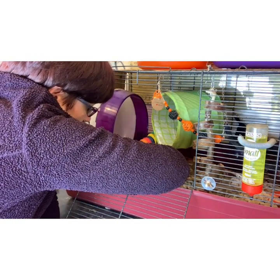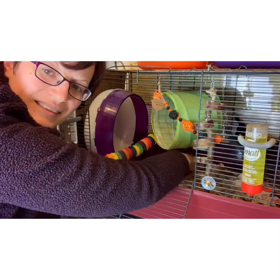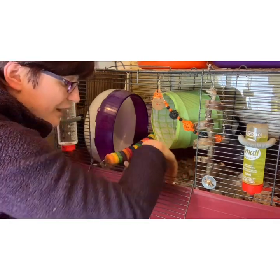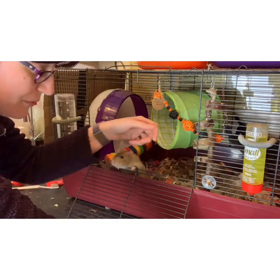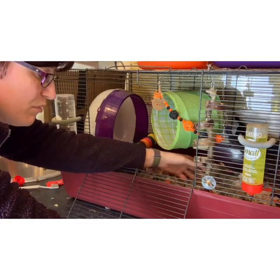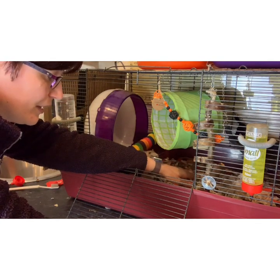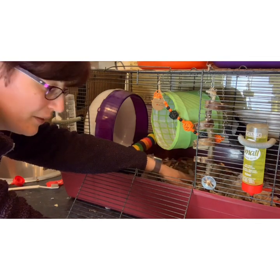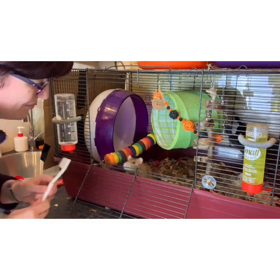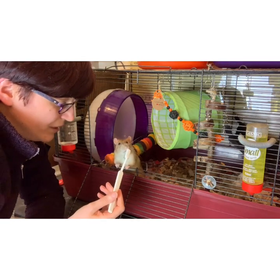With rats that really need in-cage work, I will literally spend hours with my hand in the cage over a number of weeks — probably in 20–30 minute sessions — just letting them decide when they want to approach me.